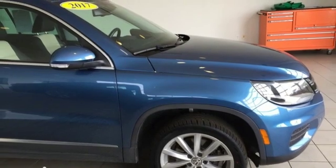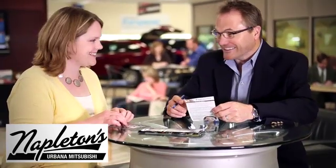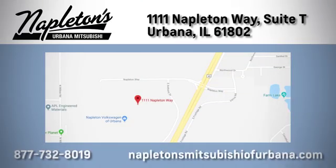Driving is believing. Test drive it today. You can see why Napleton's Mitsubishi of Urbana is different from the competition. Call, click, or stop in today. We're located at 1111 Napleton Way in Urbana.